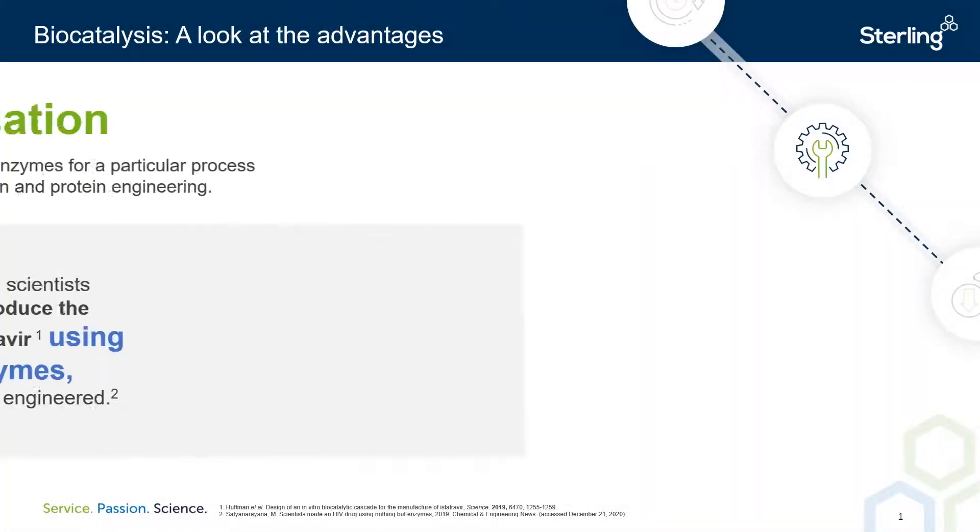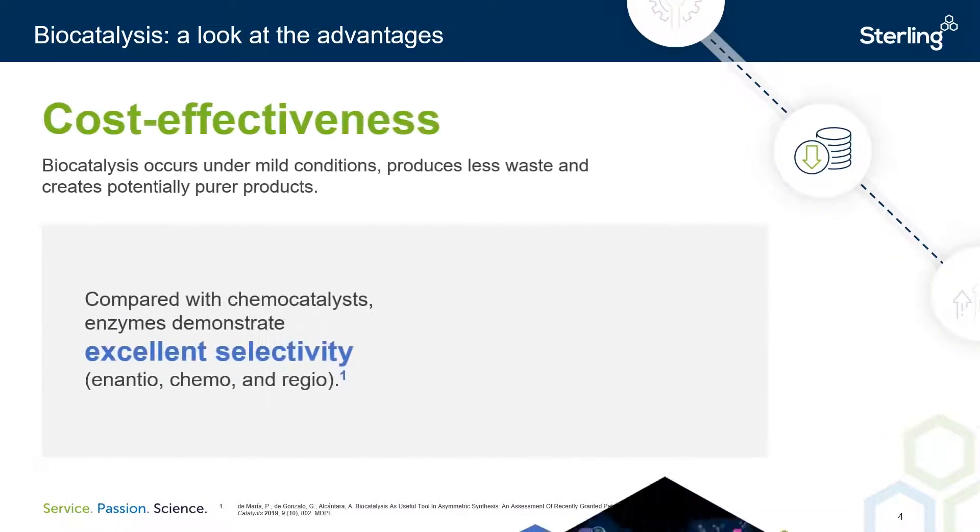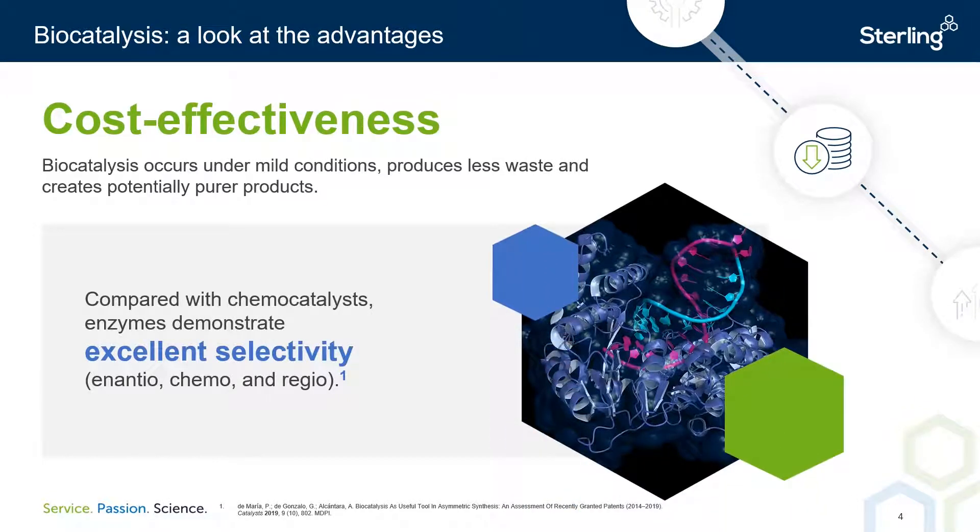The next key advantage of biocatalysis is customization. Natural catalysts have a very specific purpose, and through optimization, scientists can tailor enzymes for a particular process. In this example, the HIV drug islatravir was produced by a multi-step biocatalytic cascade. Several of the enzymes involved were the products of directed evolution, and this increased the overall yield from 15 to 51%. Another example of the benefits of enzymes is in their cost effectiveness. Although many novel enzymes can be relatively expensive, under the right conditions they can be recycled.